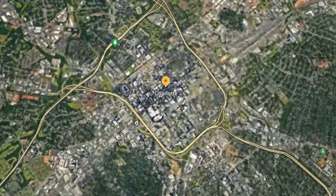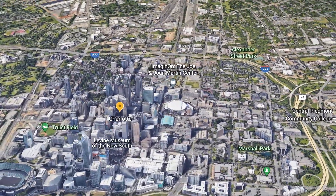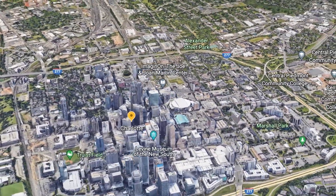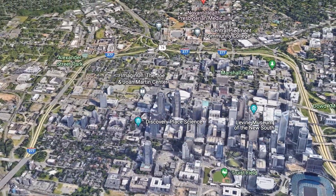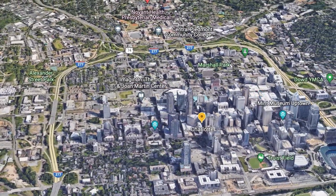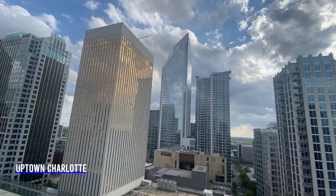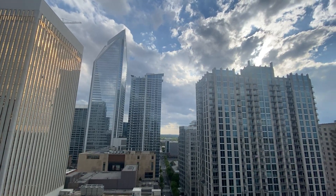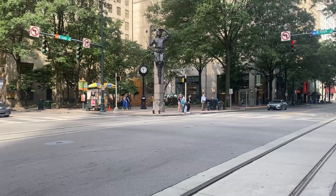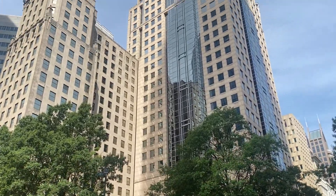Before we get started on our Lake Wiley tour, we're going to jump to Charlotte real quick. Many of the people who live in the Lake Wiley area commute to Charlotte — that's the closest city. Lake Wiley is about 40 minutes from uptown Charlotte and is a fairly easy commute. Charlotte is the 14th largest city in the U.S. and is the second largest banking city behind New York City.